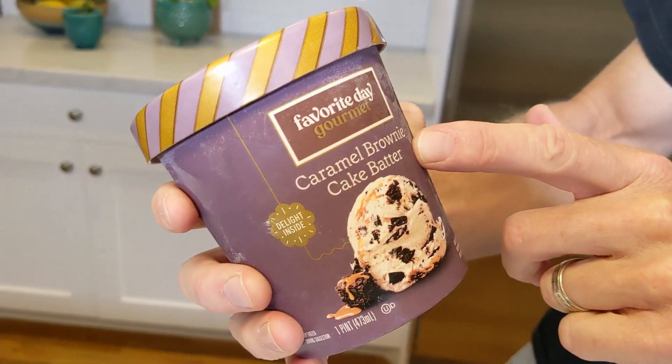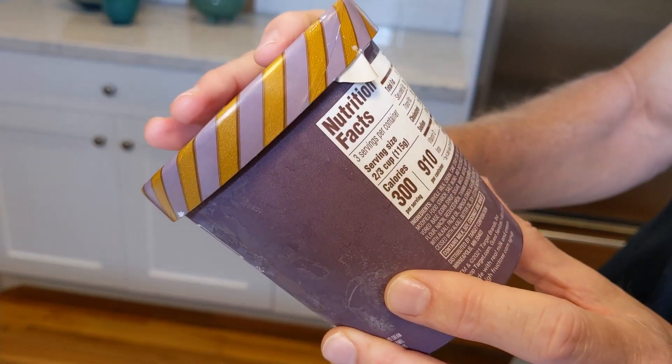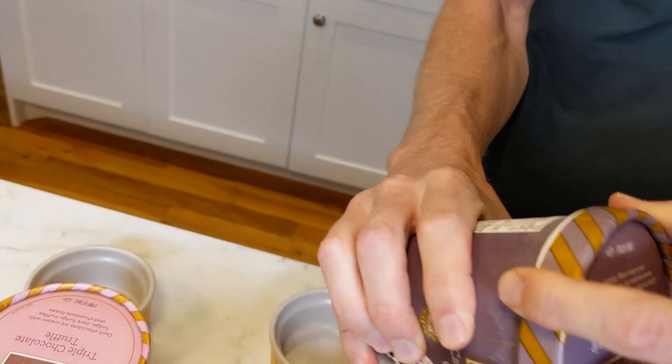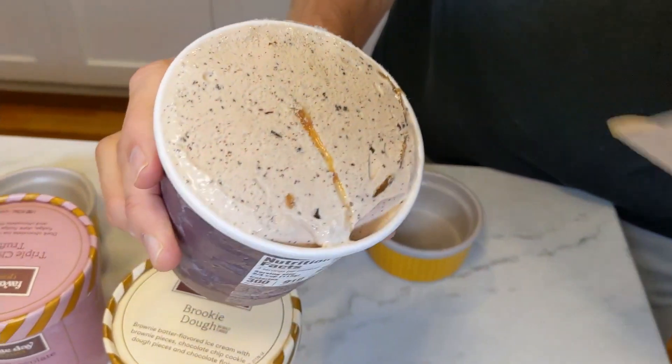So first we're going to try this caramel brownie cake batter. It's got 910 calories for a container or 300 calories for two-thirds a cup. First ingredient is whole milk — so find your bliss. I'm expecting some good things here.